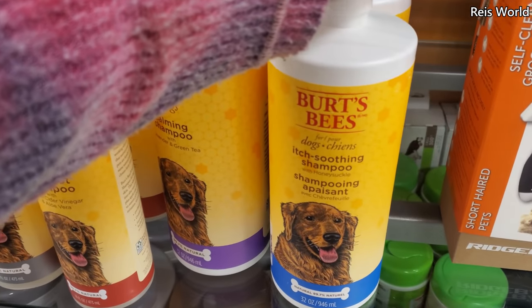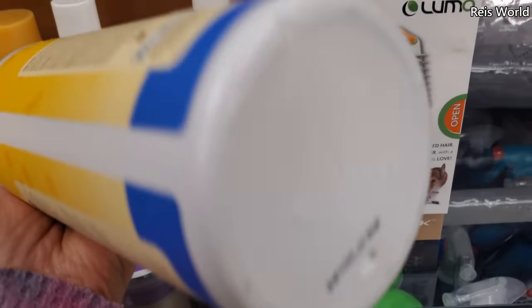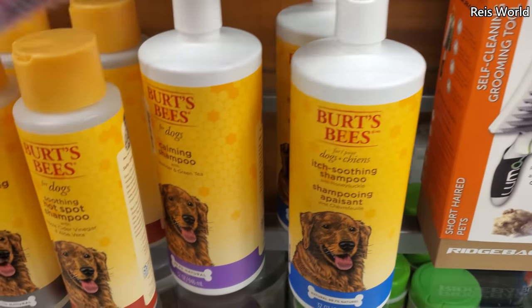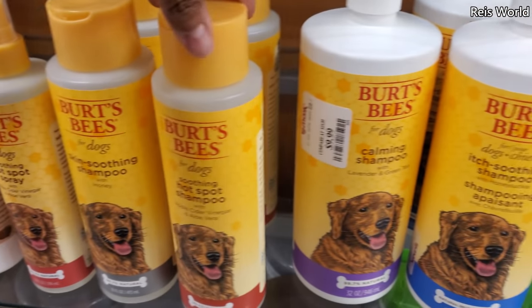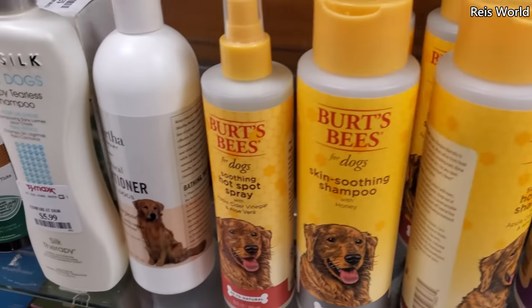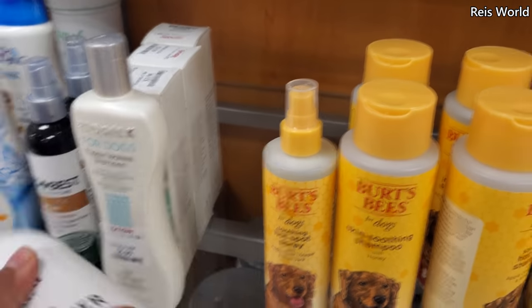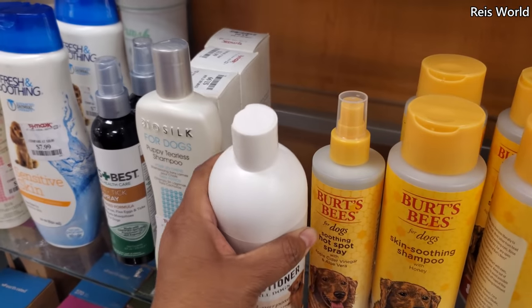Burpees itching shampoo — these are $10. They also have calming hot spot shampoo for $6. And then Martha Stewart — you know she has conditioner for dogs. These are $5.